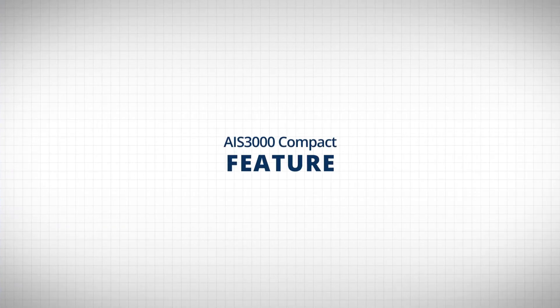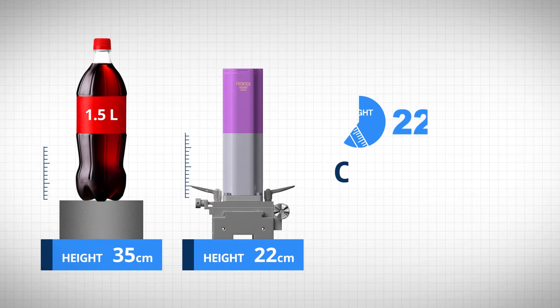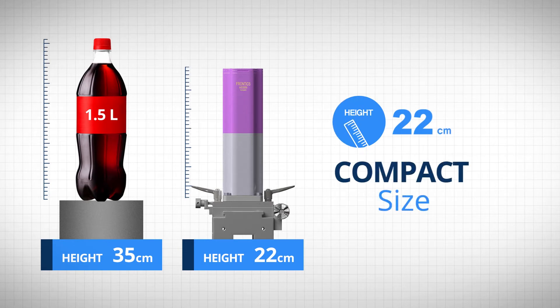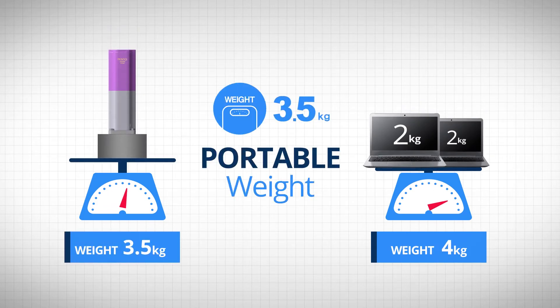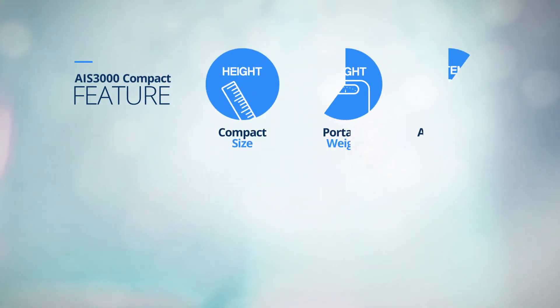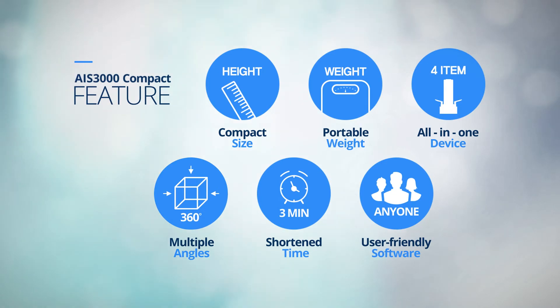AIS-3000 Compact has six innovative characteristics. The product size is only 22 centimeters, smaller than a 1.5-liter PET bottle, while the weight is 3.5 kilograms, lighter than two laptop PCs. It can be installed at any angle to 360 degrees, measuring time is within three minutes, and it has software easy to handle even for beginners. Moreover, using a single equipment, it is possible to measure hardness, tensile properties, residual stress, and fracture toughness as an all-in-one product.